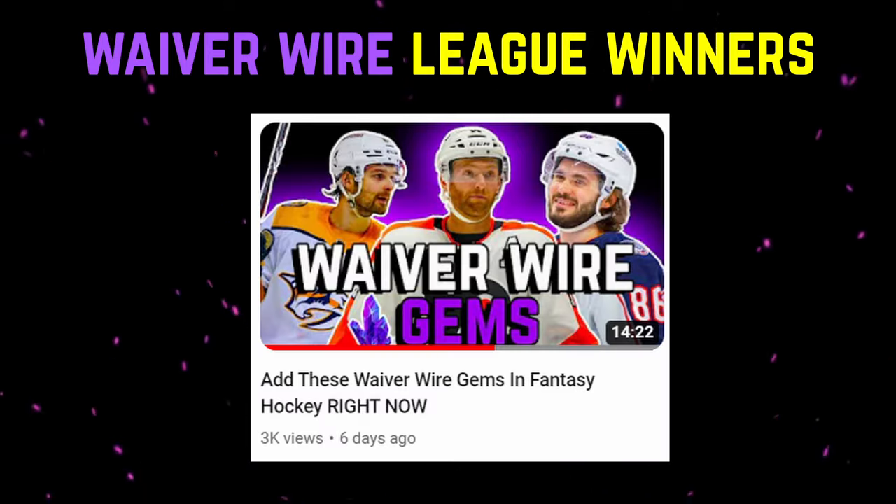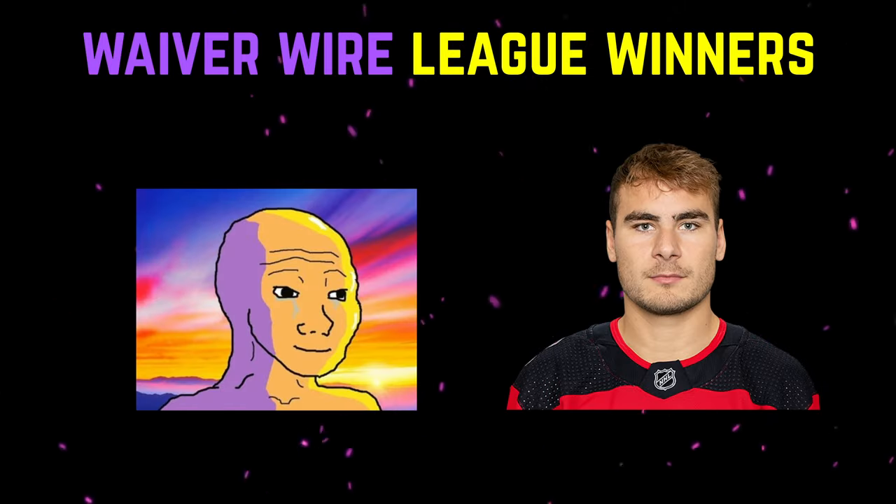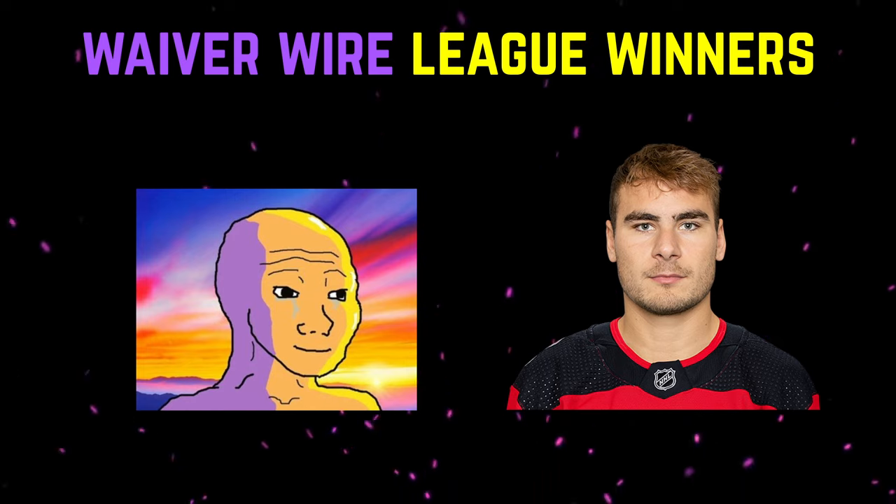The next thing I wanna talk about is paying attention to the waiver wire, especially early on in the season. That is how you find those gems. I made a video about potential gems that you can check out, but I will be making videos every week on which players you should add. Waiver wire players have the potential to be league winners. I still remember picking up Timo Mayer two years ago in my home league, and he was absolutely incredible.